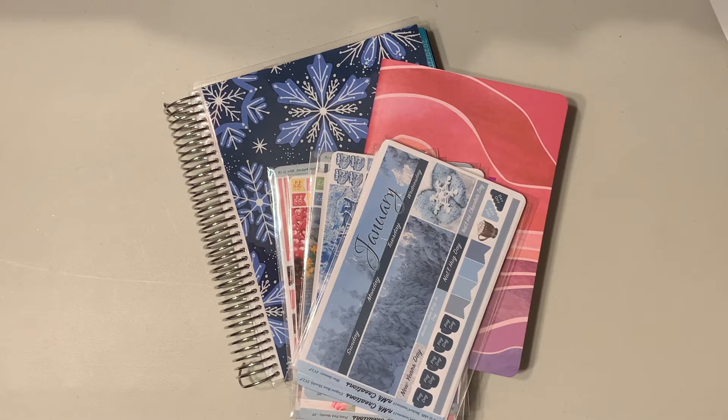Hey, it's Janae with Janae Plans, and welcome back to my channel. In today's video we are going to be setting up the monthly in my Erin Condren petite planner as well as my life planner, so make sure you stick around.